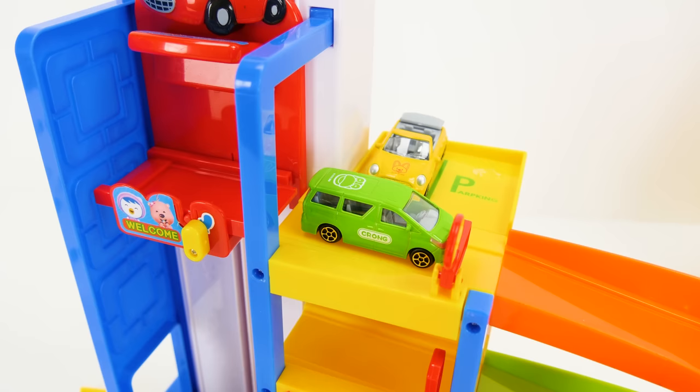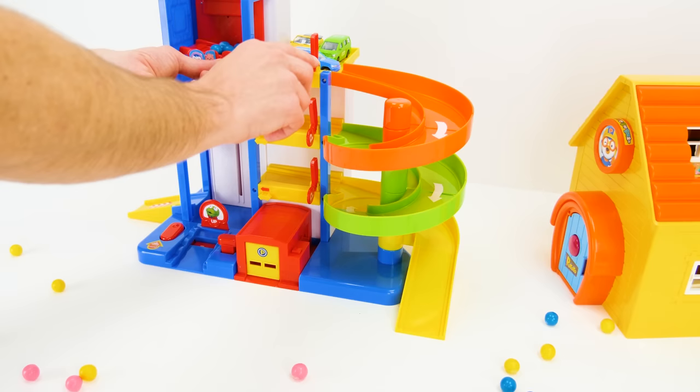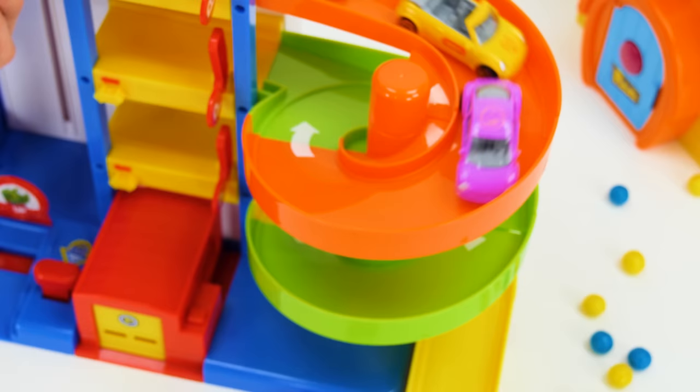While Peroro heads back down the track with his own blue gumballs to speed him down. Whoa, so fast. Hey look, everybody's going down at the same time. Wow, that was a lot of fun guys.